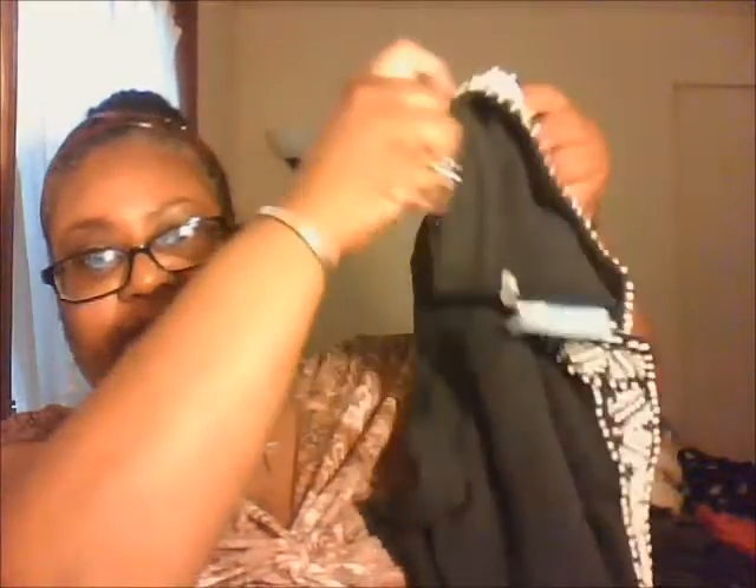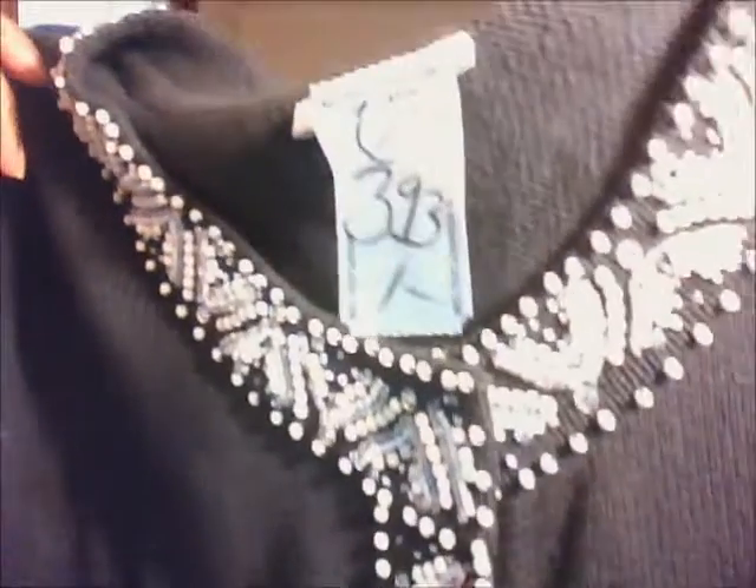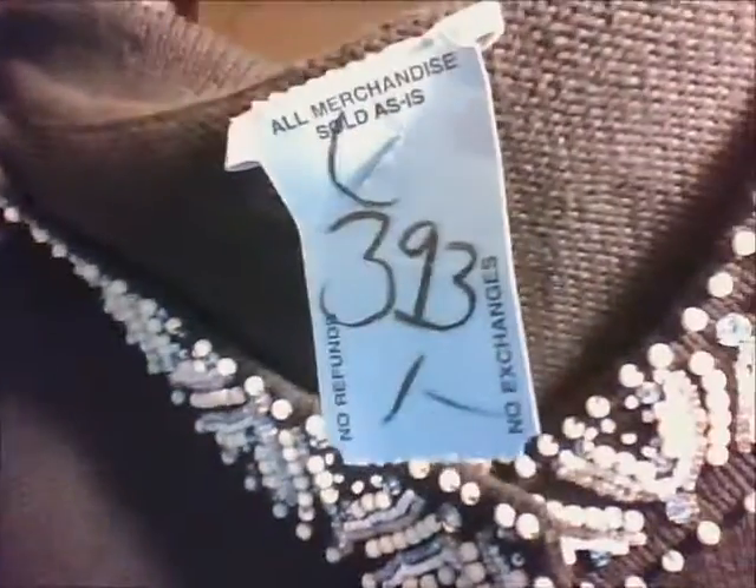I also got this right here — it's navy blue. I'll show you all these beads on it. That is Isaac Mizrahi. The price is $3.93 and it's a blue tag, so I got 40% off of that. This is brand new, this has never been worn. There's the tag — it says Isaac Mizrahi. Isaac Mizrahi with beading on there. It's really pretty.